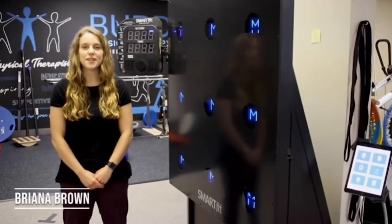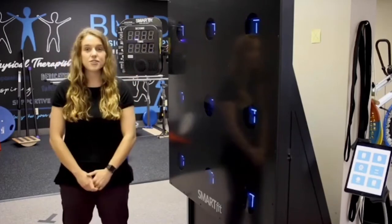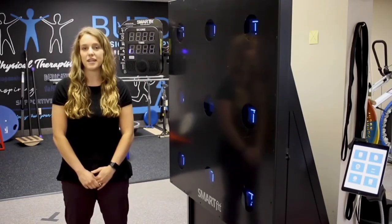If you've ever been to our clinic before, one of the first machines you notice is the SmartFit machine. This is a great tool we use with patients to be able to track their progress throughout their rehab here.